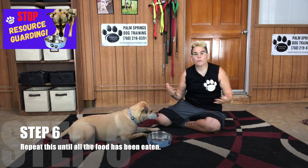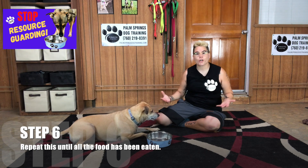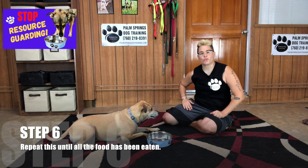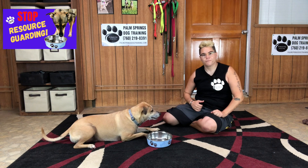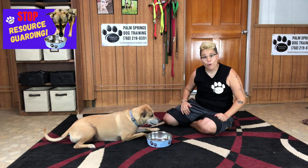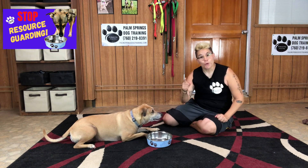Step number six: repeat this step until all your dog's food has been eaten. We're going to add a little variation as well during this step. I'm going to walk away from Gray's food bowl and then back again, wait for eye contact, and then give her more food in her bowl. This shows your dog that you approaching their food bowl means they're going to get more food, and you are a positive part of their feeding experience.